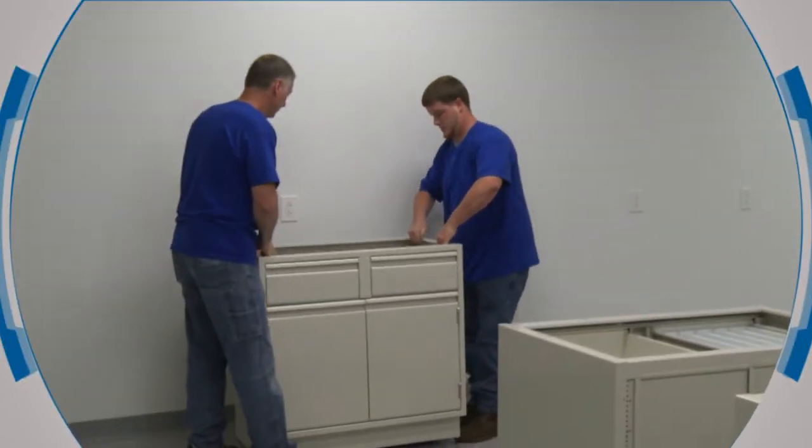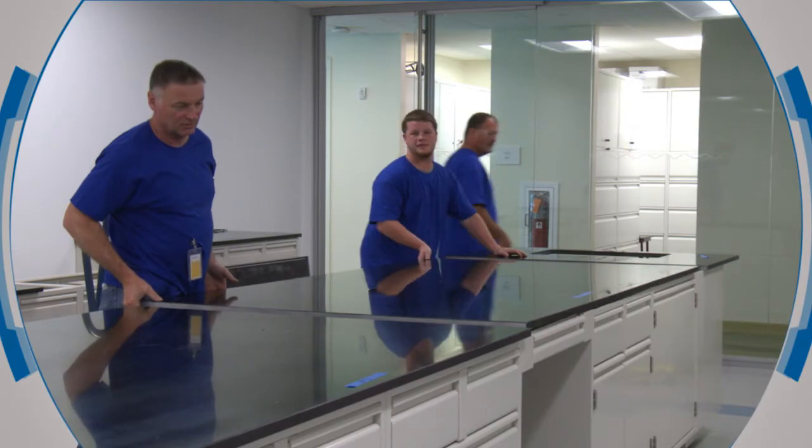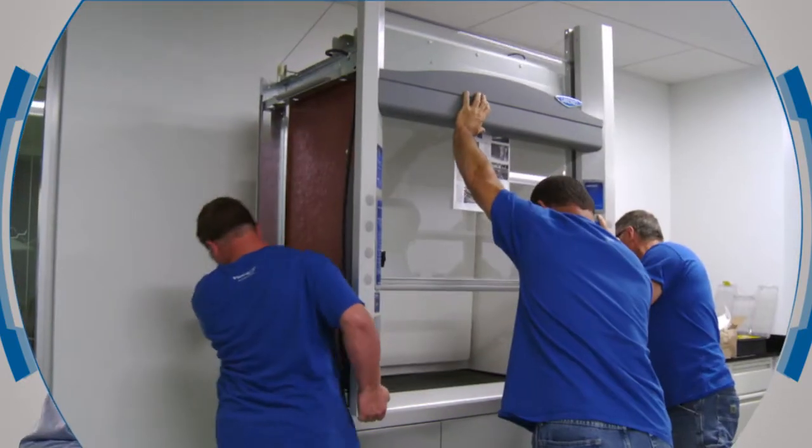Finally, VWR's installers put it all together. Their network of factory-trained installers have extensive experience and knowledge of all VWR furniture products to provide a fast and trouble-free installation.